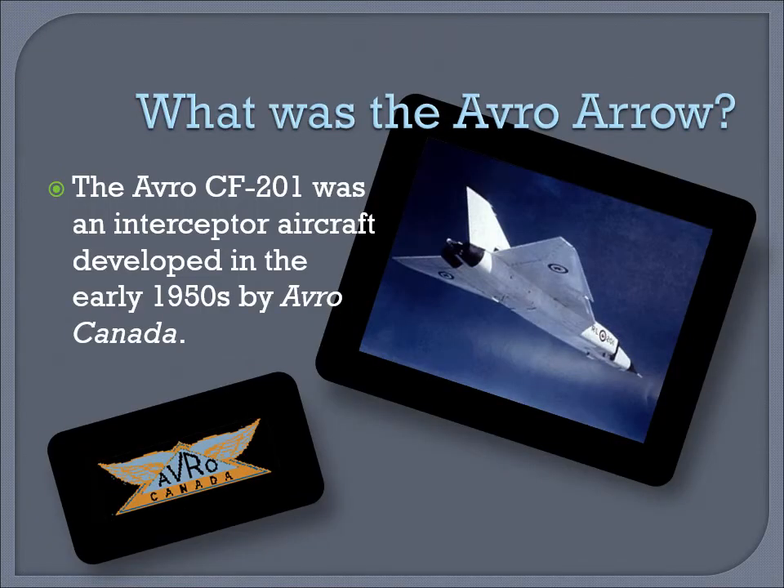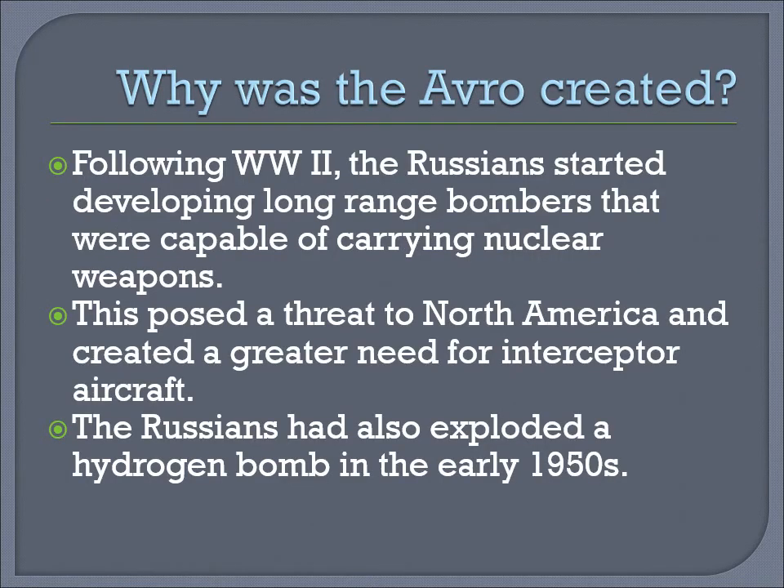The Avro CF-201 was an interceptor aircraft developed in the early 1950s by the aircraft company Avro Canada. Why was the Avro created?